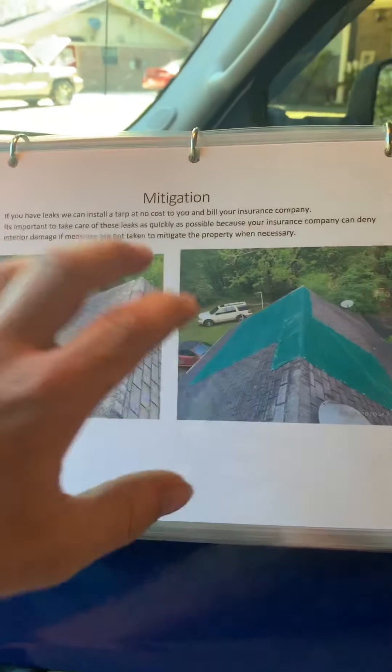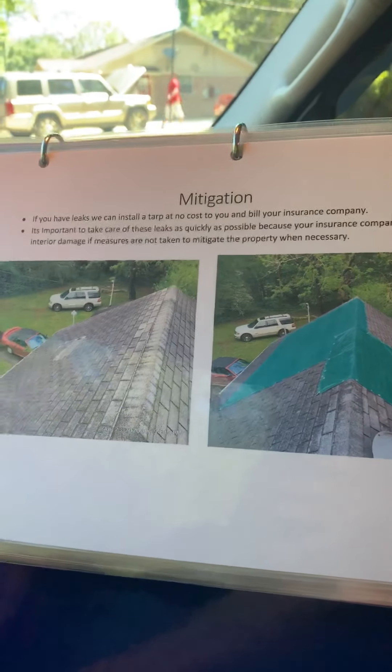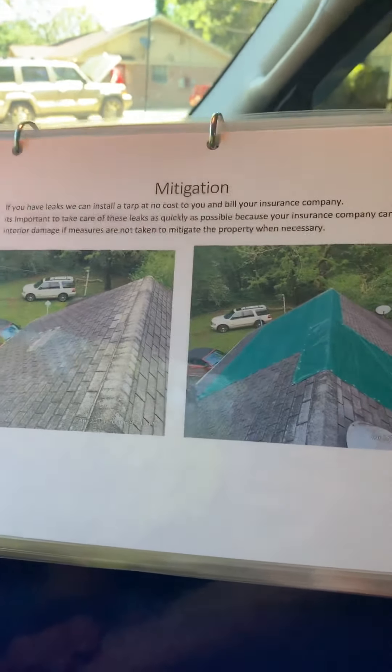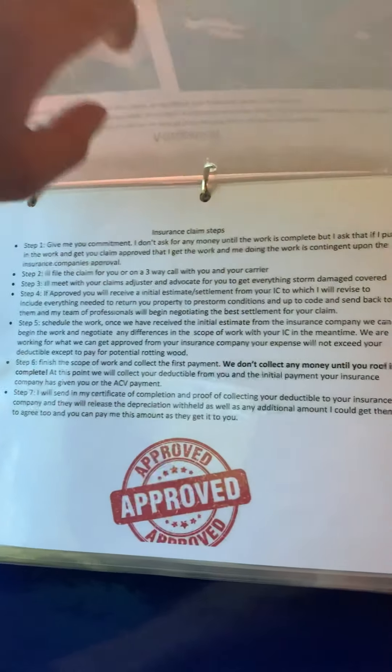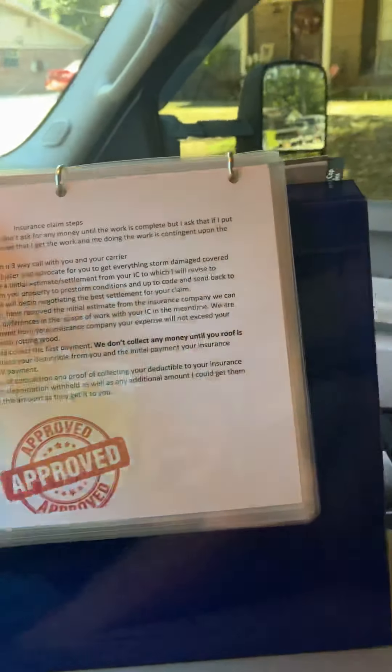You have a lot of missing shingles, and your insurance company wants you to mitigate this as soon as possible because you have water coming inside. If they see that the water damage has been prolonged over time, they can deny the claim if you don't have a tarp on your roof. So if you commit to me, I'll go ahead and throw that tarp on at no charge to you — I'll charge your insurance company for it on the back end.